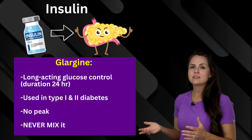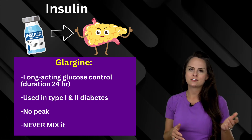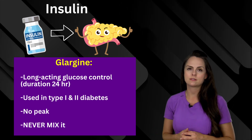Then there's glargine. This provides long-acting glucose control with a duration of around 24 hours. It's used in type 1 and type 2 diabetes. It does not have a peak, and you would never ever want to mix this type of insulin.